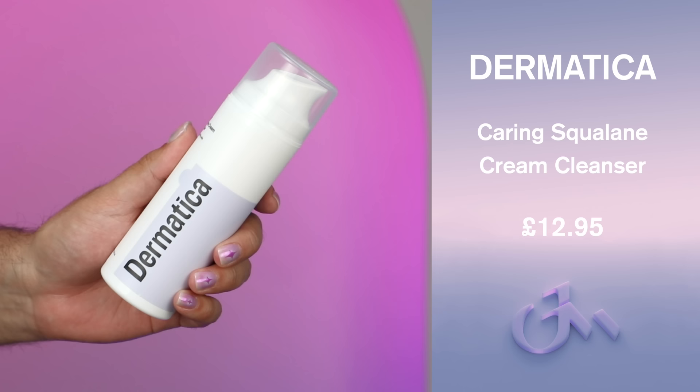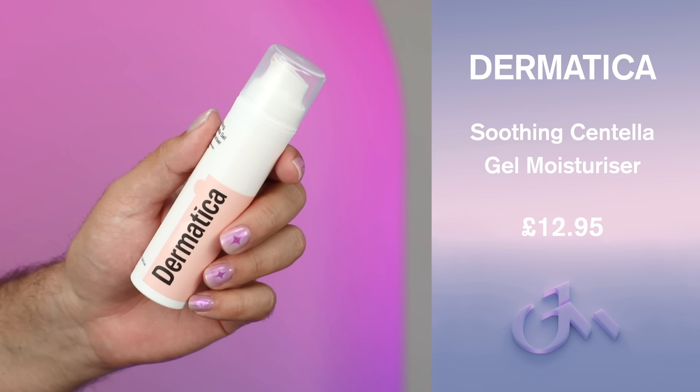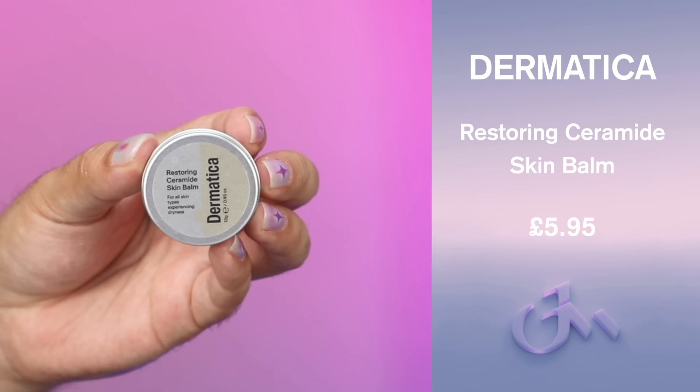But first I have a sponsor today — that is Dermatica and their new skincare line, which includes their Caring Squalane Cream Cleanser, Hydrating Hyaluronic Acid and Vitamin B5 Serum, Soothing Centella Moisturizer, Nourishing Ceramide Peptide Moisturizer, Balancing Glycerin Gel Cleanser, and a Restoring Ceramide Skin Balm.